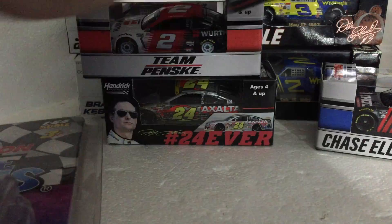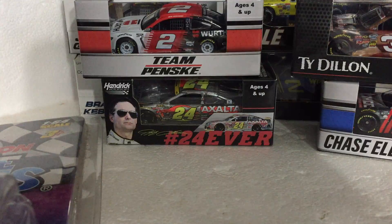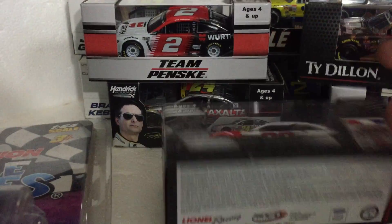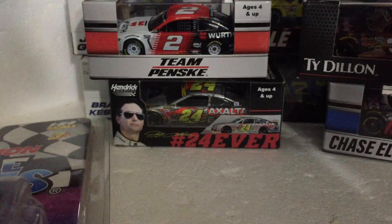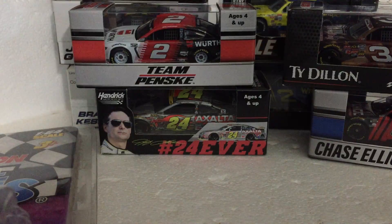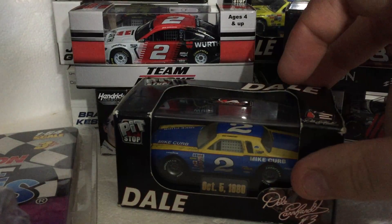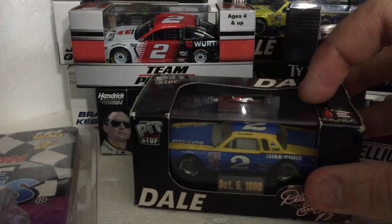Tydo number three Yingling Nationwide Series car. Like, subscribe, keep notifications on so you don't miss out on any great die-cast reviews. These cars all have reviews. This is number 22 Brad Keselowski Xfinity Series car — all these cars are gonna have reviews, except for the Dale Earnhardt ones, which got one October 5th 1980 — very old.